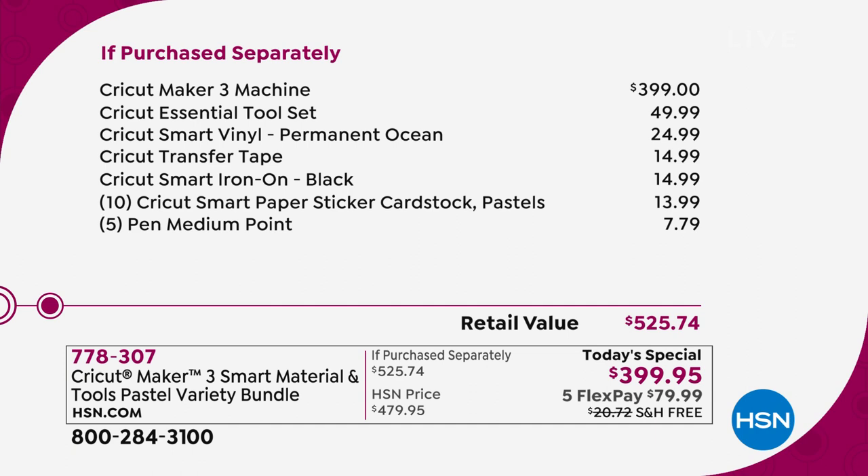Here at HSN we're going to include things like the smart tool kit. The Cricut Maker machine on its own is $399. The essential tool set is another $50 value that includes your trimmer, your scissors, the weeder, the scraper, the spatula, the scorer, the tweezers — that's all in there, $50 value.